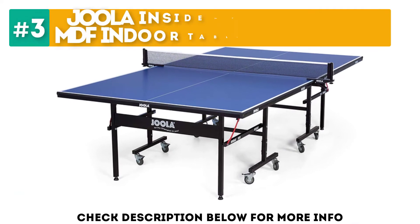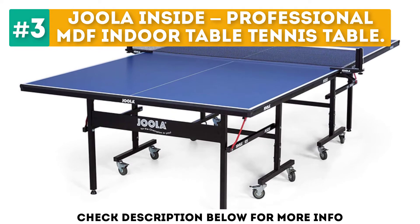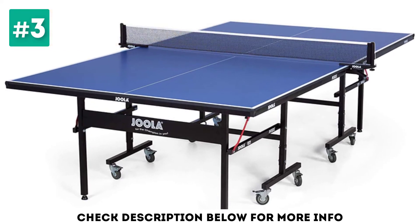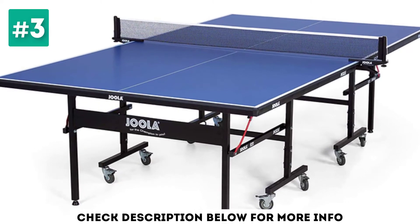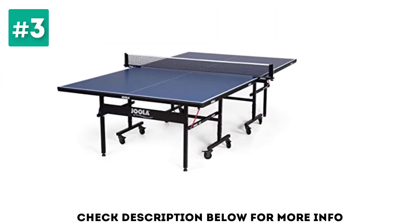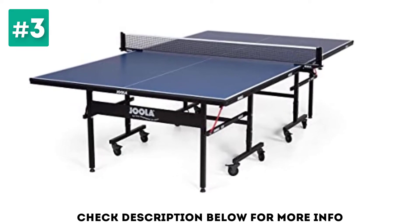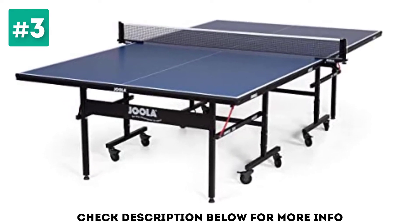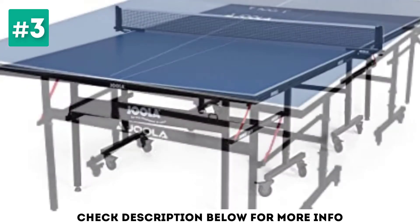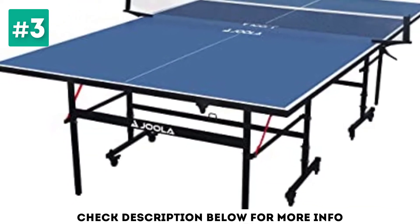At number 3, the Joola Inside Professional MDF Indoor Table Tennis Table. Joola is an Olympic-trusted brand for over 60 years, and the Joola Inside 15 Ping Pong Table provides tournament quality in the comfort of your own home. This ping pong table provides high quality whilst also being affordable, perfect for your home or office. Joola provides some of the best ping pong tables on the market, and this table is one of them.